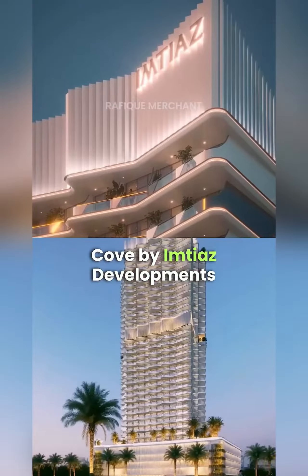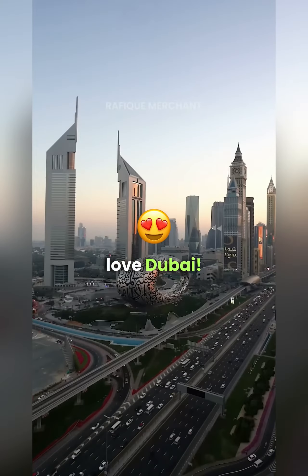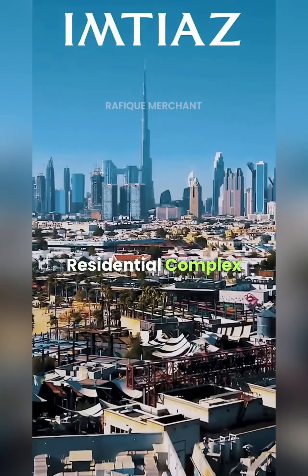Rafiq Merchan presents Kho by Imtia's Development. Jannat! I love Dubai! At DLRC — Dubai Land Residential Complex.